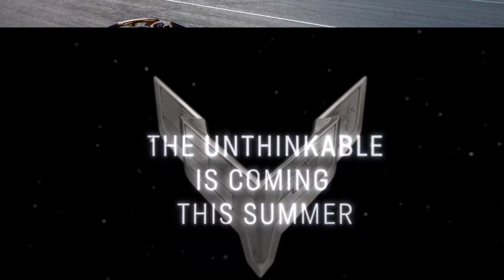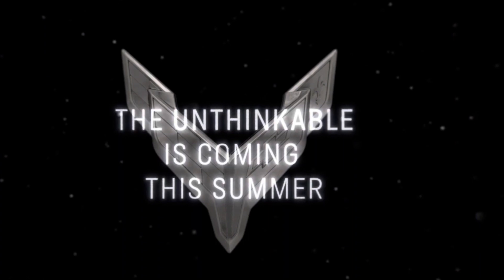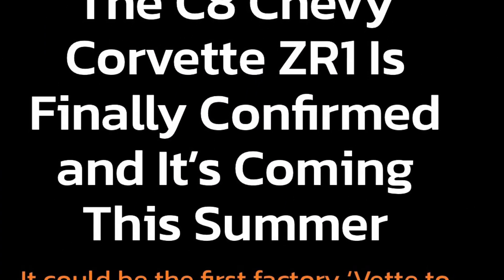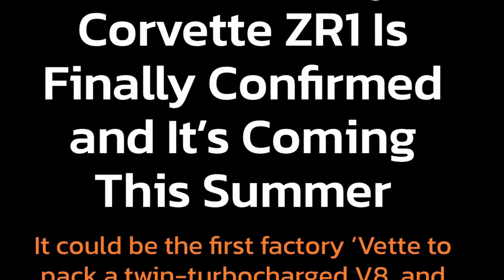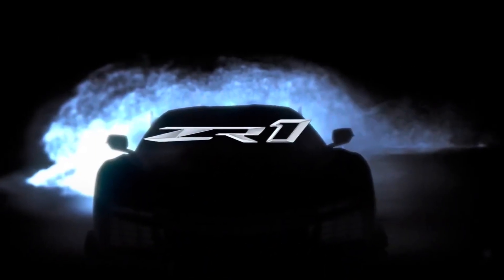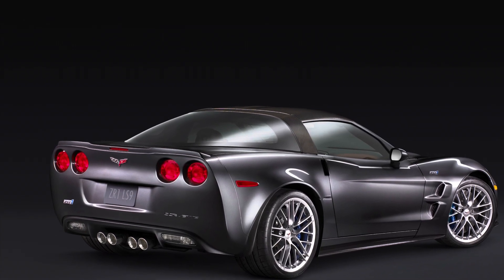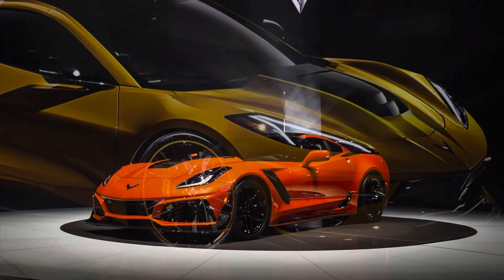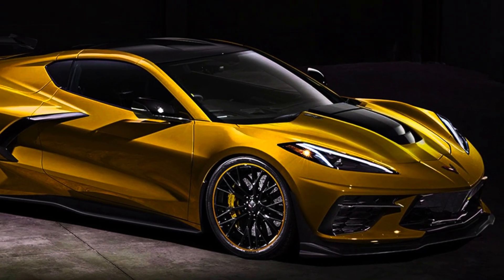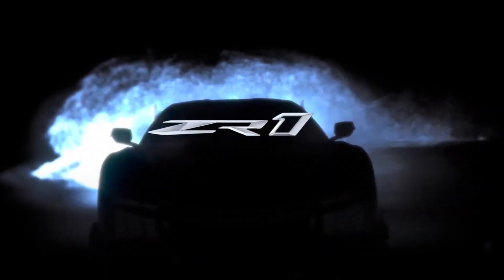This car is supposed to be coming out summer 2024. Looking at the C8 Z06, we have a 5.5-liter flat-plane crank motor — a high-revving naturally aspirated motor. But with the C8 ZR1, Chevy's history with ZR1s has been forced induction, so expect this C8 ZR1 to be no different. It's looking like it may share the same motor as the Z06, though that isn't confirmed.